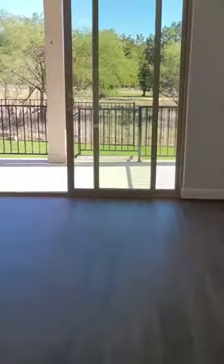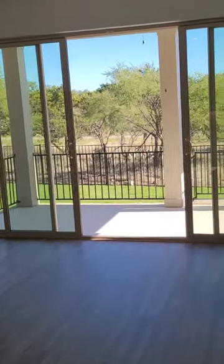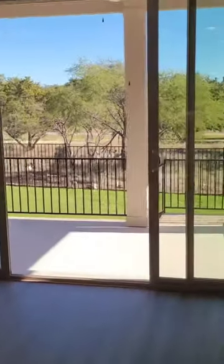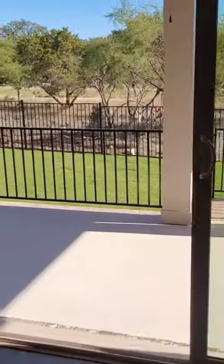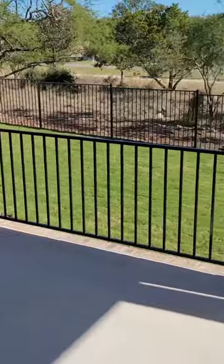This one doesn't have a formal dining room, so you could just have a table in this area. Then you have your main living room. The great thing about this house is you have sliding doors that slide all the way open, and you do look out onto some green space as well.